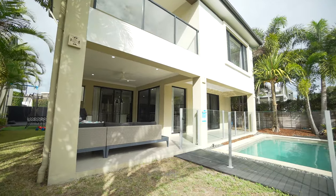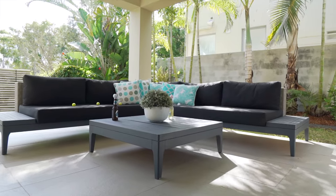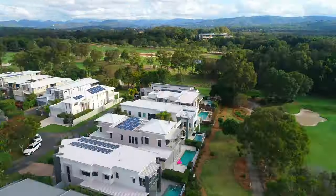Beautiful al fresco area, absolutely stunning. You can look over the golf course, the 6th fairway with a few friends around for a barbecue, and jump in the pool — it's just wonderful.